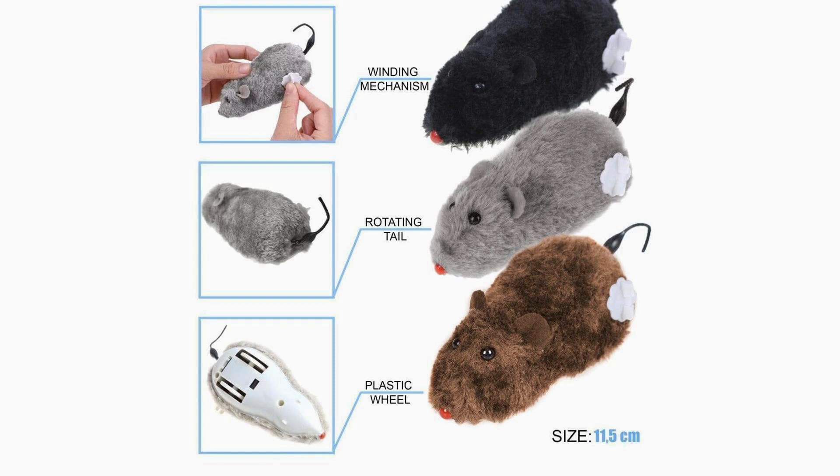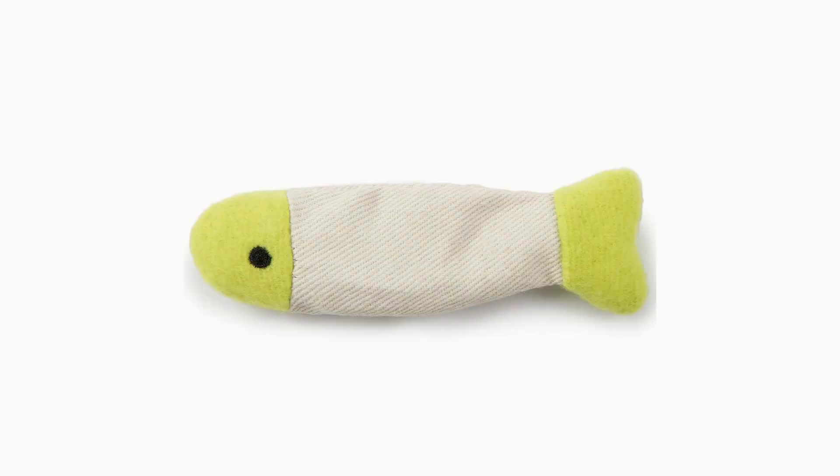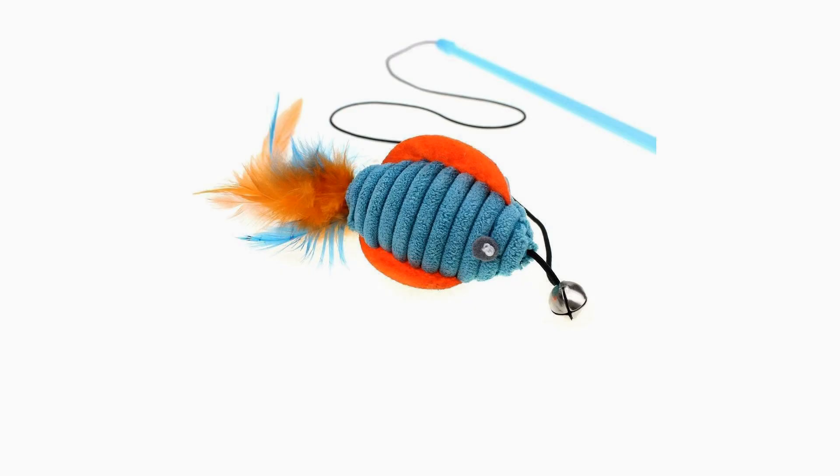Lastly, remember to rotate and refresh your hamster's playground regularly. Hamsters can quickly get bored of their environment if it remains the same for an extended period. Introduce new toys, rearrange tunnels and hideouts, and change the layout periodically to prevent monotony. By doing so, your hamster will stay engaged, curious, and continuously entertained in their playful playground.